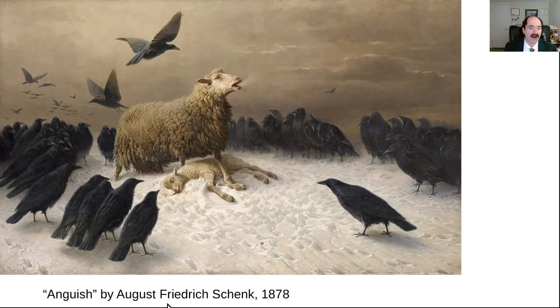Here's another painting called 'Anguish,' again by August Friedrich Schrenk. I think this one's from 1878. It's extraordinary the emotion he can convey in a painting of sheep.